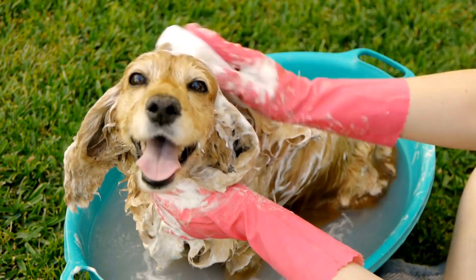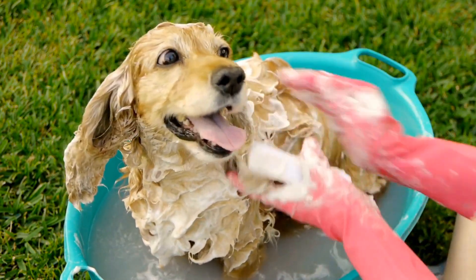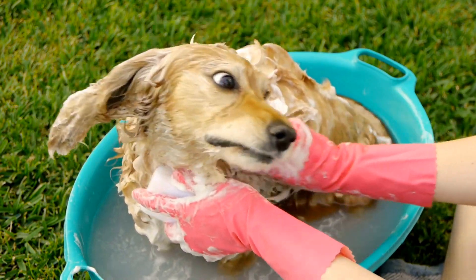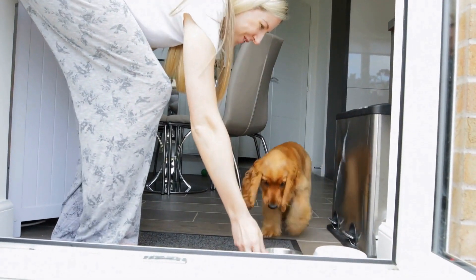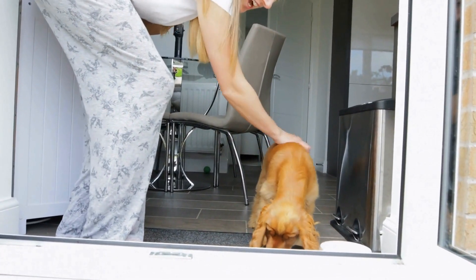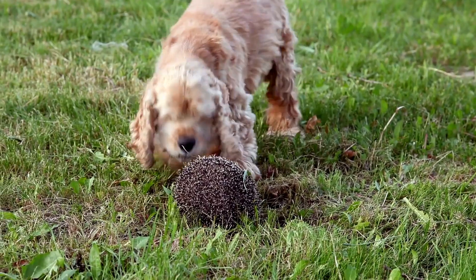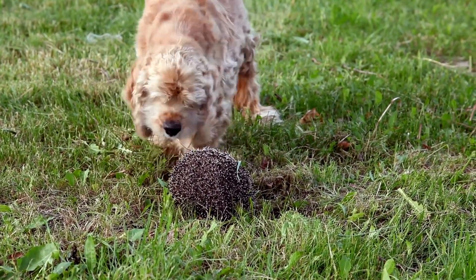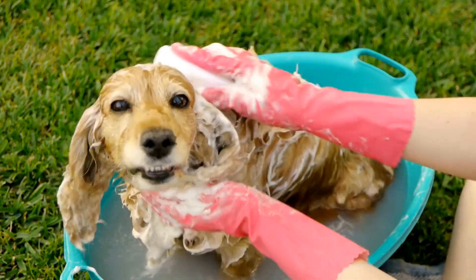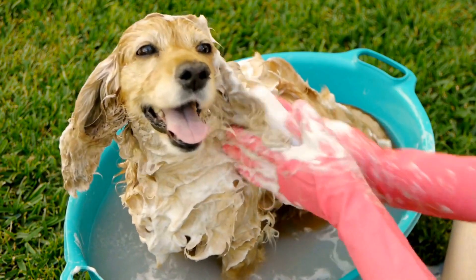Both the Cocker Spaniel and the Dalmatian are generally healthy breeds, but they do have their own set of potential health issues. Cocker Spaniels are prone to certain genetic conditions, such as progressive retinal atrophy and ear infections due to their droopy ears. Dalmatians, on the other hand, are known for their susceptibility to urinary stones and deafness. Responsible breeders should always test for these conditions and provide proper health care for their dogs.